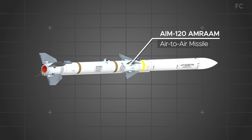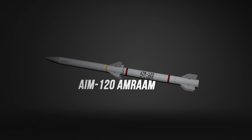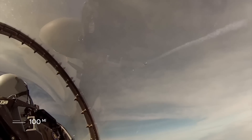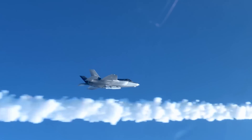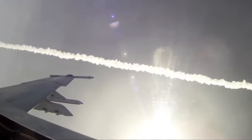1. AIM-120 AMRAAM. The AIM-120 advanced medium-range air-to-air missile is the primary air-to-air missile used by the F-22. It has a range of over 100 miles and is capable of engaging multiple targets simultaneously. The missile is radar-guided and has an active seeker that allows it to home in on enemy aircraft no matter how hard they try to evade it.